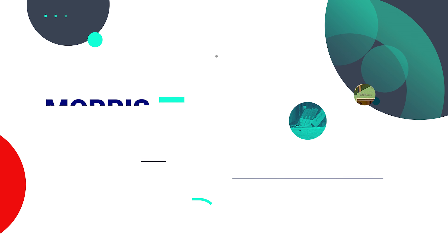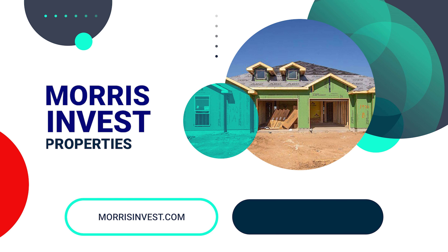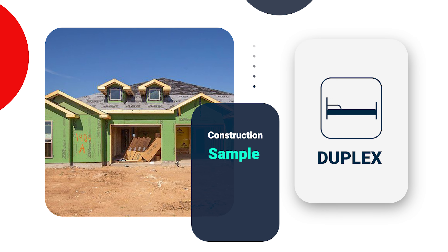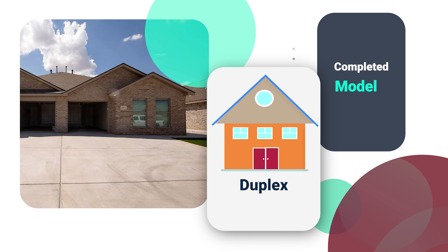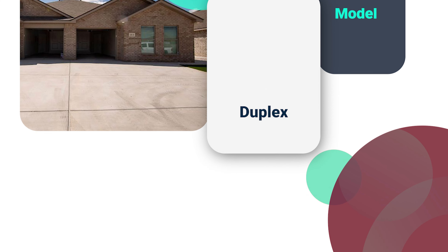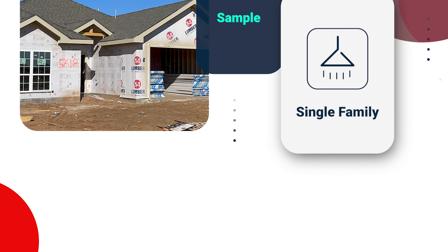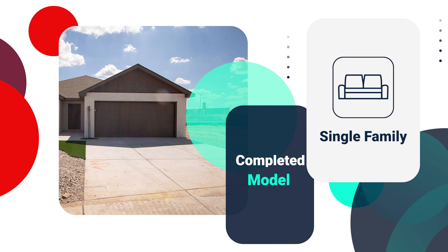Buying right is going to set you up for success, and I hope these five red flags are going to help guide you to a smarter and more profitable investment. If you're interested in learning more about making a smart investment, come on over to our website — it's morrisinvest.com. Our rental properties are located in America's best growth markets in the most landlord-friendly states. We believe in an individualized approach to investing that starts with learning about you and your goals — what you want to achieve when we talk to you on the phone for the first time.